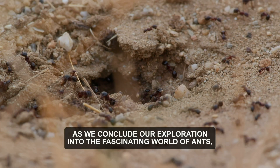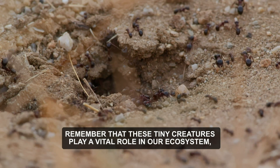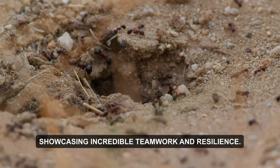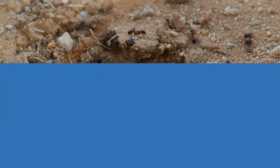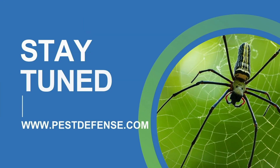As we conclude our exploration into the fascinating world of ants, remember that these tiny creatures play a vital role in our ecosystem, showcasing incredible teamwork and resilience. Stay tuned for our next episode, where we'll unravel the mysteries of spiders.